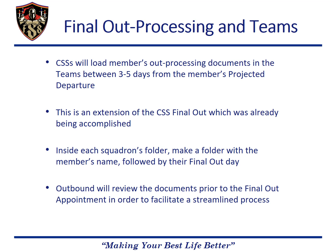CSS's were already conducting their own final out appointment, so this is just a shift in the process to include coordination with the MPF. The CSS will make a folder for each individual in their unit folder, titled with the member's name and final out day, and upload the package in one PDF file. With the documents uploaded prior to the final out day, outbound will be able to review the members' documents before the final out, which will make the process streamlined while also ensuring every member departs with the correct documents and processing.